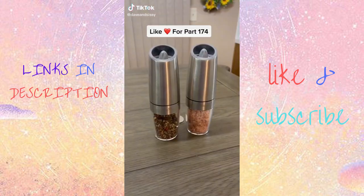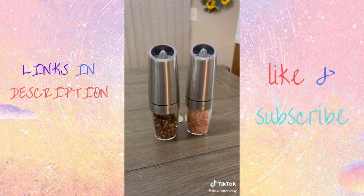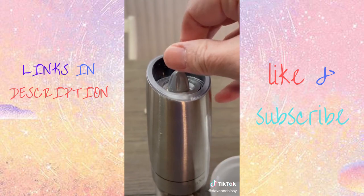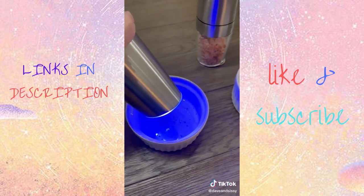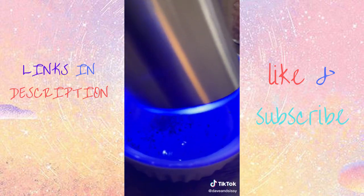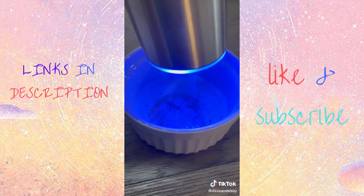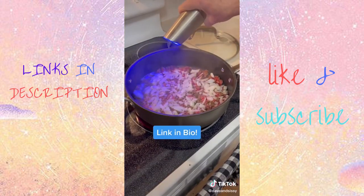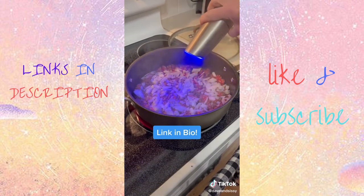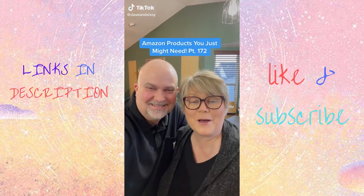You know how sometimes you need to keep a hand free while you're grinding pepper? That's impossible unless you have electric salt and pepper grinders like these — battery powered, adjustable coarseness, and with an LED light built in. These are gravity operated: just turn them upside down and get freshly ground salt and pepper while your other hand is free.